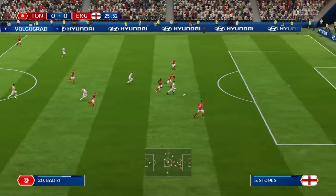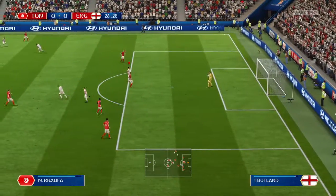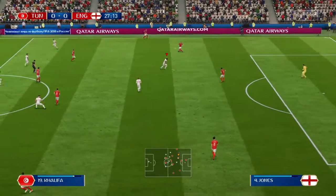Sabah Khalifa — this could be it. He's taken it off his toes and hung on to it. No knockdowns there for any lurking strikers — good goalkeeping.